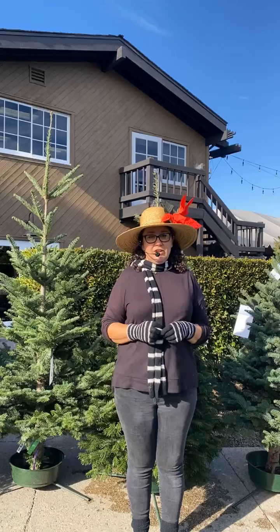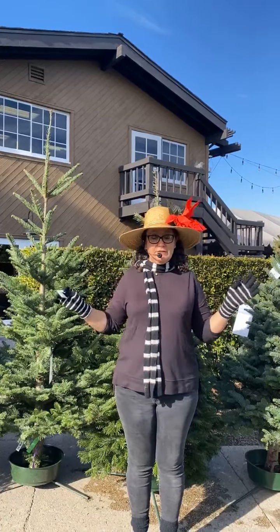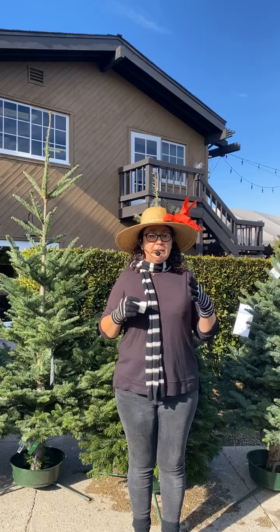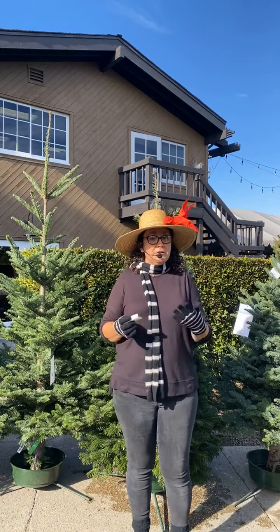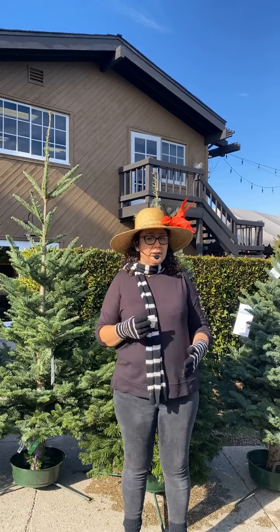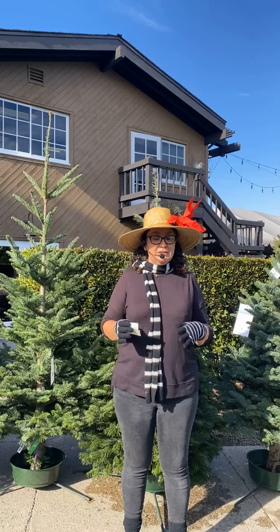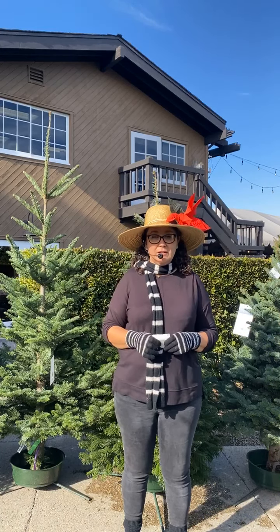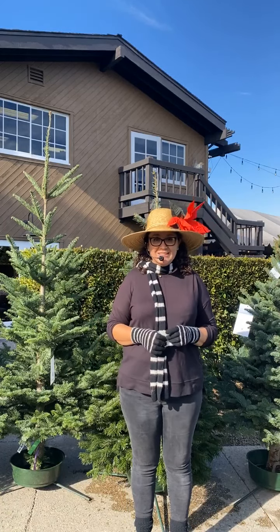Again, I'm Sarah Smith, horticulturalist at Rogers Gardens. Today I'm going to show you all the different Christmas trees we have here at Rogers — the holidays are quickly approaching! If you celebrate Christmas, we have beautiful trees, and I'll go over the different types and a little bit about the journey these trees take to get here, which I find fascinating as a horticulturalist. There are very different ways to grow Christmas trees, and here at Rogers we don't do anything mundane.